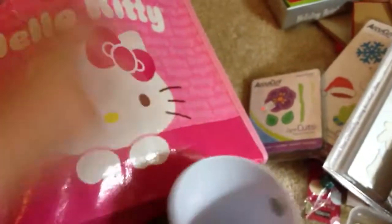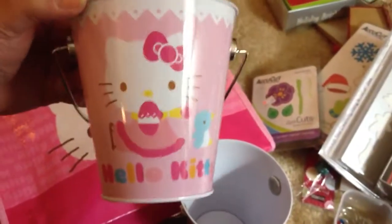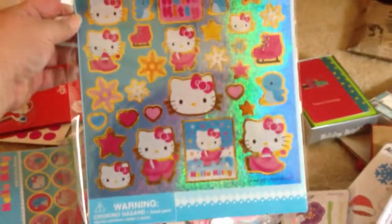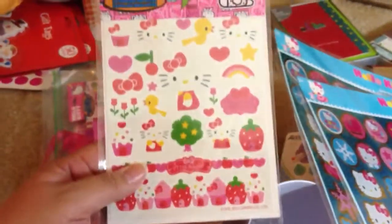You'll get this cute little tin. And then you're going to get all these goodies here. You get this big sticker page with lots of cute shimmery stickers — you get two of those. It's all Hello Kitty themed things. You also get two of these sticker sets; these are kind of dimensional, and these ones.